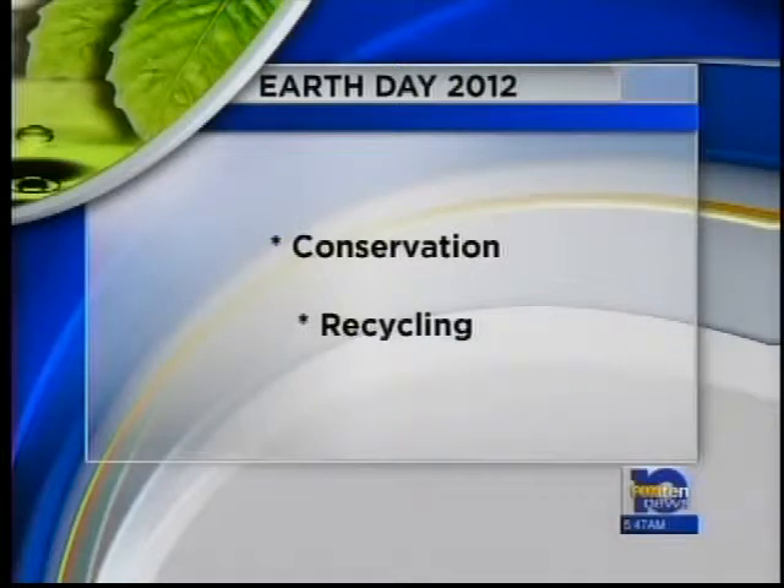Millions of people around the world celebrated Earth Day this weekend. It's a time to take a moment and think about what we're doing to keep the environment in good condition. That is especially important when we think about the fact that what we're doing now is what our children will have years from now. We're talking about things like conservation, recycling, and being good stewards of the planet.